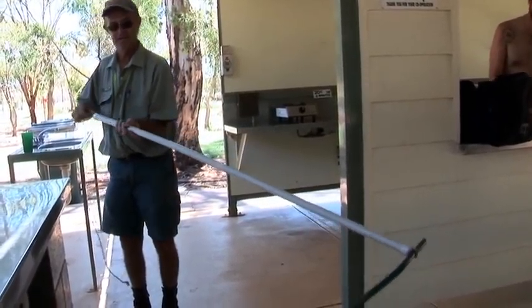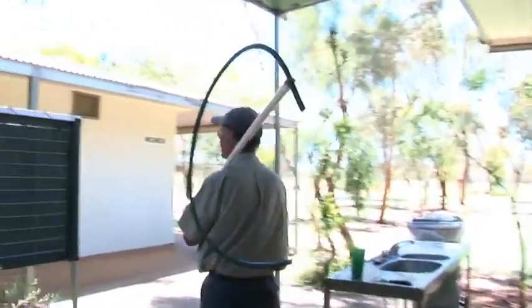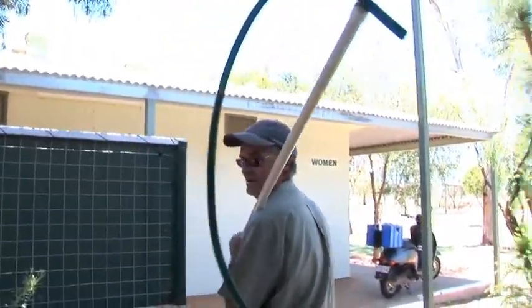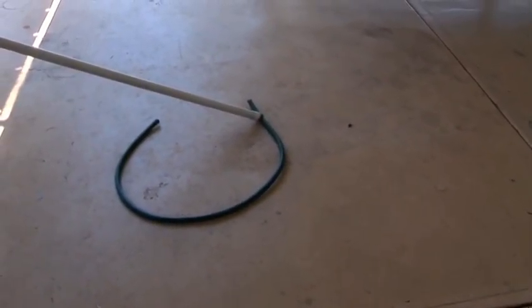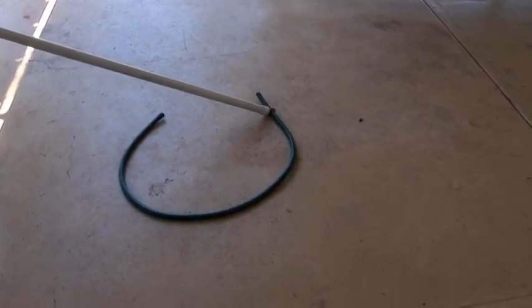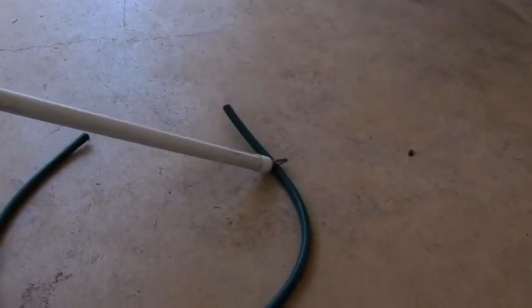Then you put it over your shoulder if you want to walk up to those mountains and put it on the ground — because it'll be swishing around a bit by this time. Put it on the ground, just release that like that, and the snake will either crawl through it or take off like that.